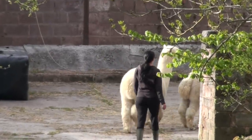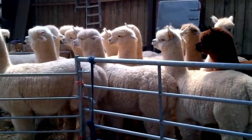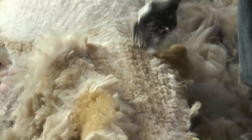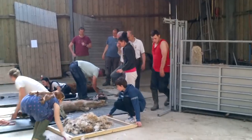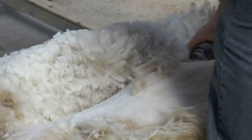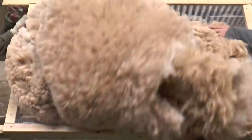Shearing takes place once a year under the close supervision of Anilla and David, the farm owners, and is only carried out by specialised alpaca shearers who understand how to handle alpacas, thus causing them minimum stress. Shearing is a great event on the farm — it brings together owners, staff and friends from all over England. We're a big family where everyone carries out just one task.